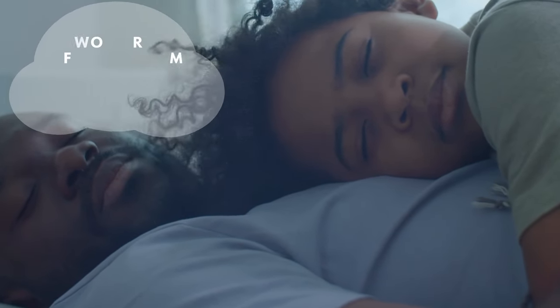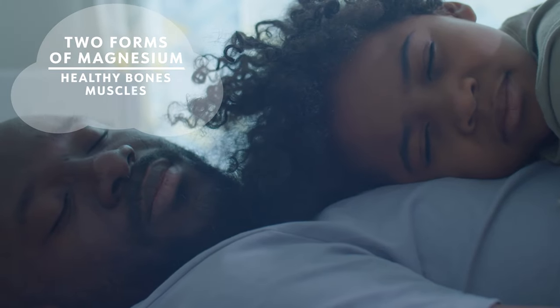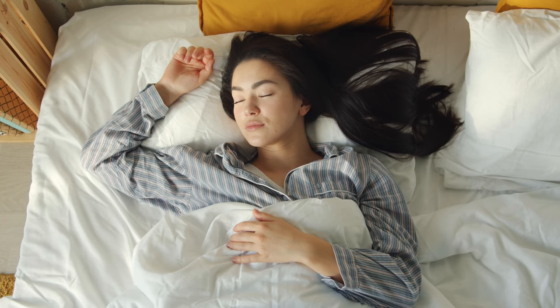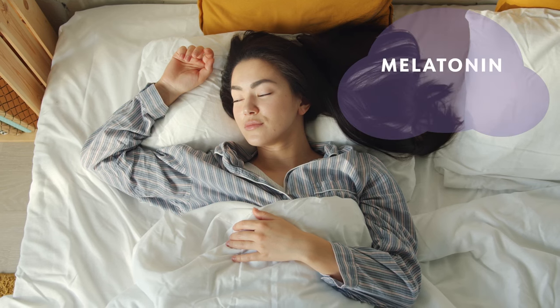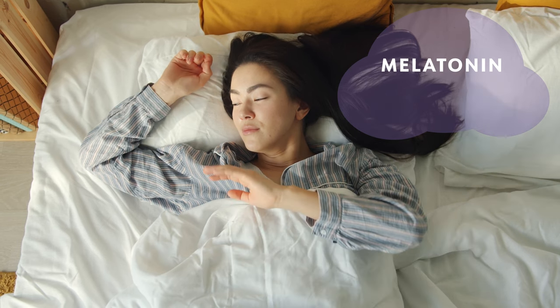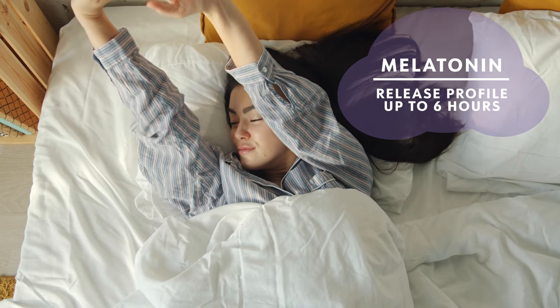SleepRite also contains not one, but two forms of magnesium to support healthy bones, muscles, nerve function, and energy production. One of our most important ingredients is melatonin. We use a sustained release form of melatonin that helps you fall asleep more quickly and has been shown to have a release profile of up to six hours.